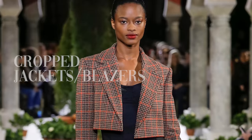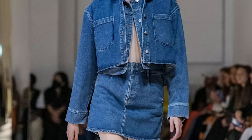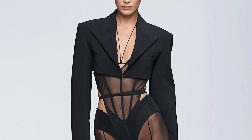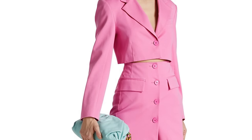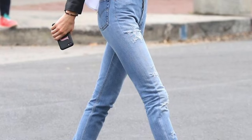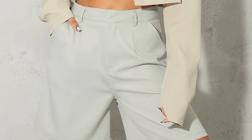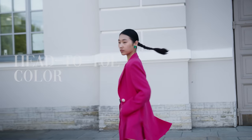Another trend I'm super excited about is cropped jackets or blazers. I've seen these in all kinds of fabrics — cropped denim jackets, cropped blazers in woven wool or tweed, and cropped leather jackets. If done right and styled right, they can look super flattering, especially with high-waisted bottoms — it really elongates your legs, makes them look longer, and whittles the waist. If this trend makes you nervous, try going with a neutral jacket instead of something loud and bright to ease into it.